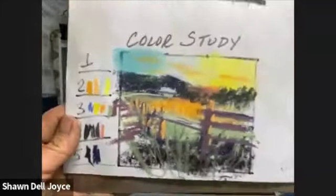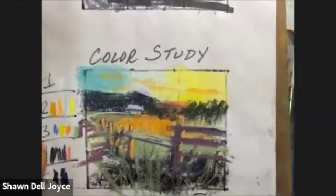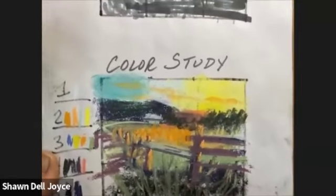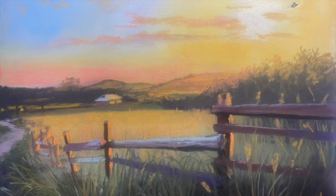Next, I want to determine the palette so I do a color study, which helps me decide which out of all the thousands of pastels I have are actually going to be used in this painting. Ta-da! Now you can see the finished piece. Join me at Pastel Live. Thank you.